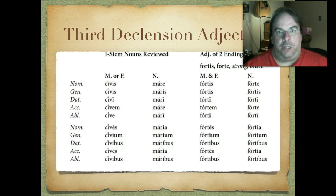In the plural, masculine and feminine go: fortes, fortium (with -ium), fortibus, fortes, fortibus. For the neuter plural, we have fortia (with -ia), fortium, fortibus, fortia, fortibus. Again, not much different from what we've already memorized — these will be fairly easy to remember. So that's a third declension adjective of two endings.